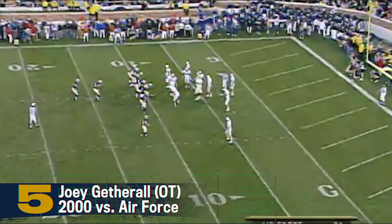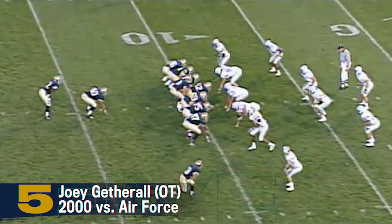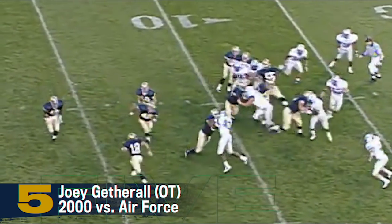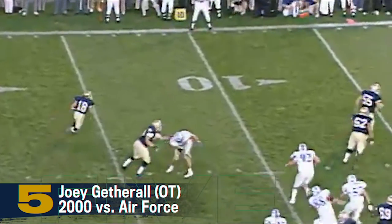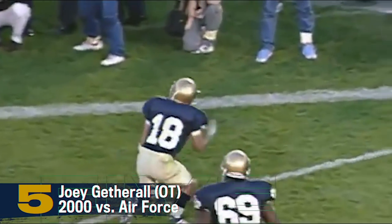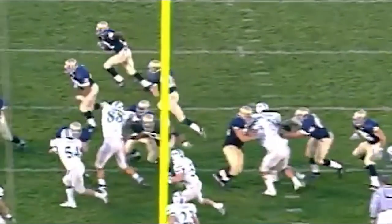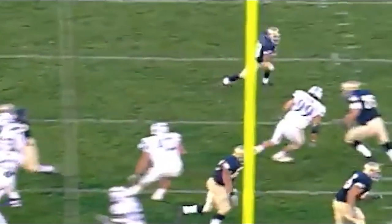With the double tight end, Jabari Holloway right, O'Leary left, and Getherall flanked out to the right. That makes me think they'll slow block the tight end. Here's the flip to Getherall. Gets a block! 15! 10! 5! Touchdown! He did it! Joey Getherall and the flank reverse for the score! And Notre Dame wins 34-31!